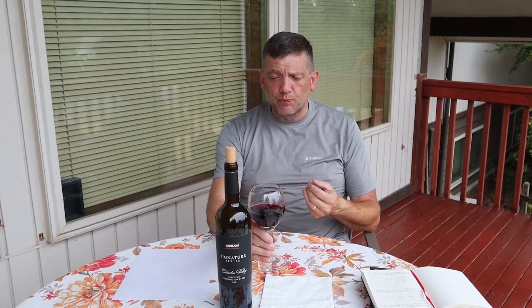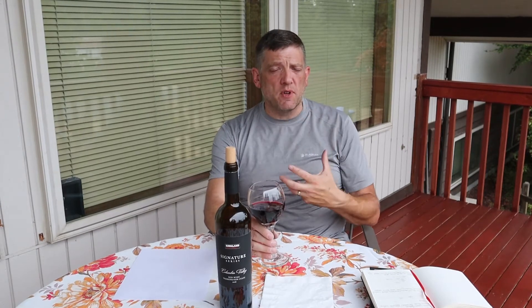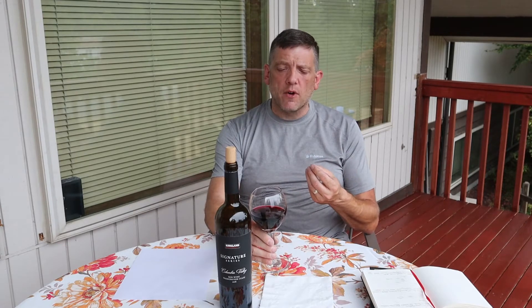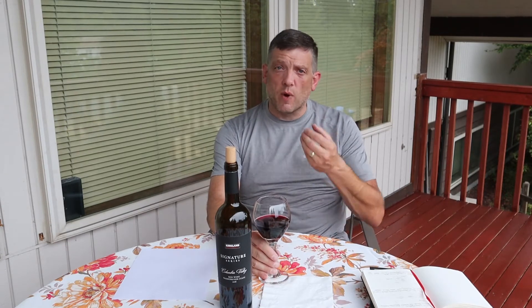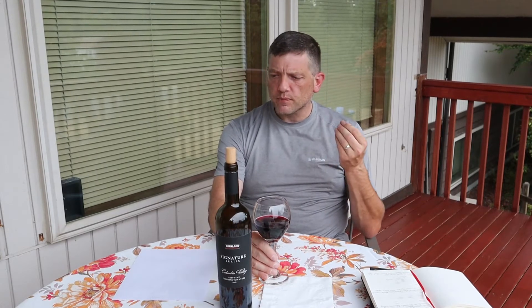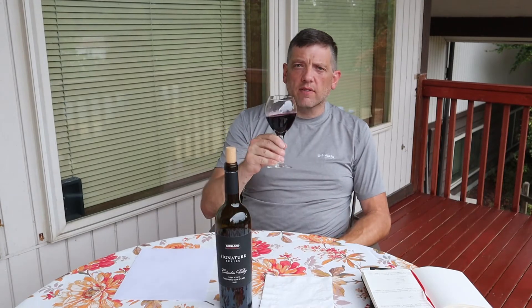This is a medium-plus to bold wine — it really attacks your palate. The plum and blackberry come out prominently; the blackcurrant is more underlying. The smoky note I don't get on the palate, but there's a licorice, star anise note with almost a ground pepper quality — almost like a lightly peppered piece of meat.